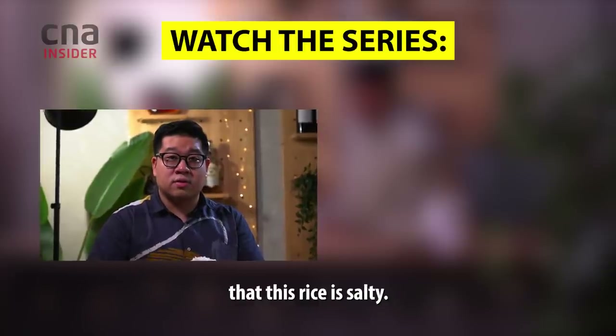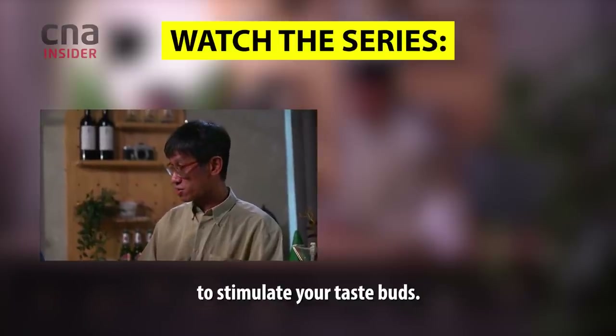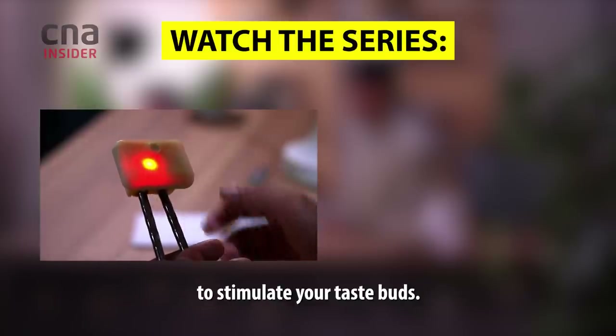This chopstick is a special design. From the outside, we use a micro electric current to stimulate your taste buds, enhancing the perception of saltiness.